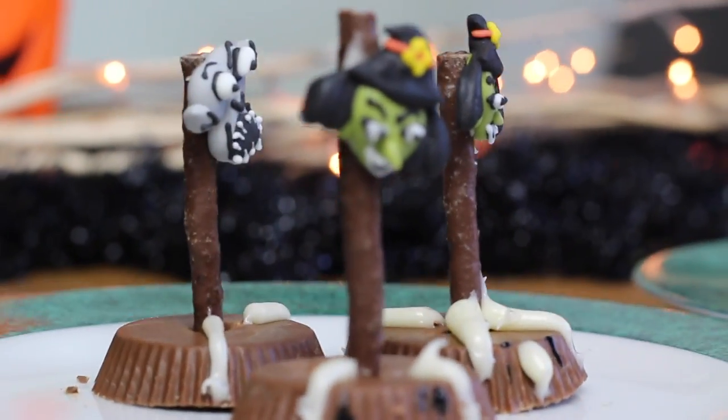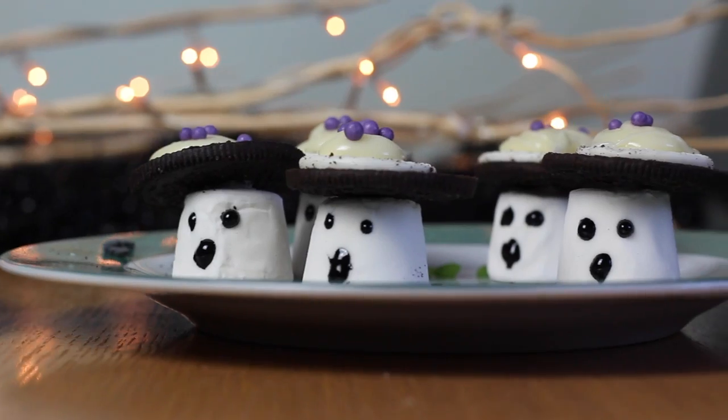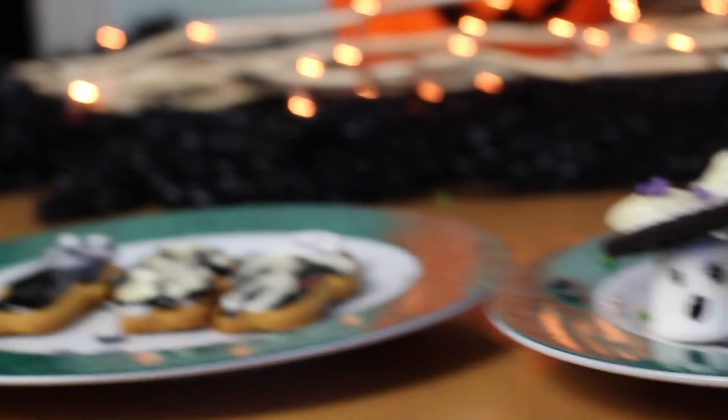Alright, so these were the three finished results. I'm actually really proud of how they turned out — usually my baking ability is pretty dire so these went pretty well for me. I think the ghosts were my favourite but I'm really happy with them all. Let me know which you preferred down in the comments.